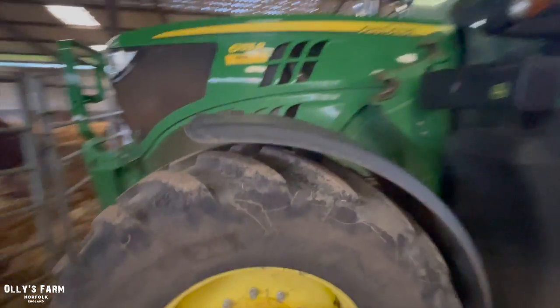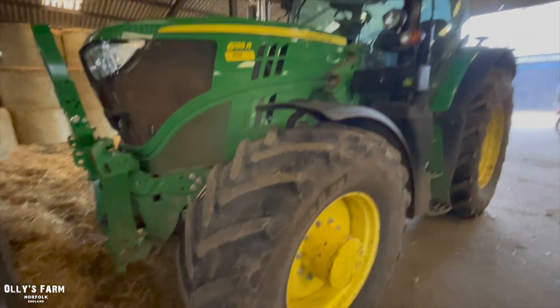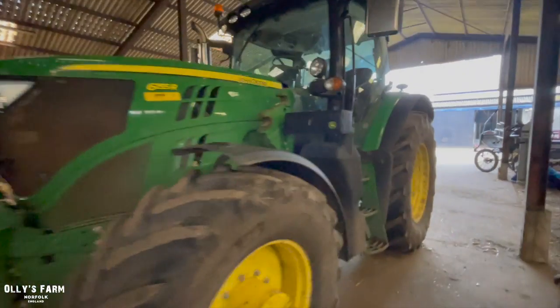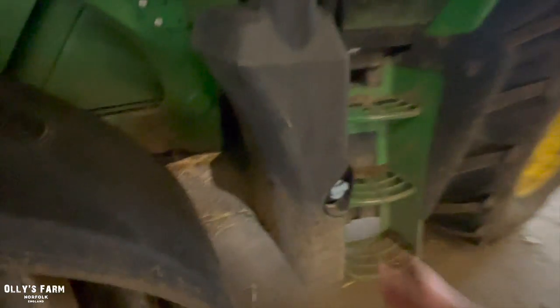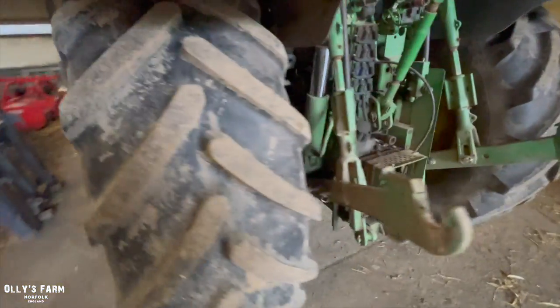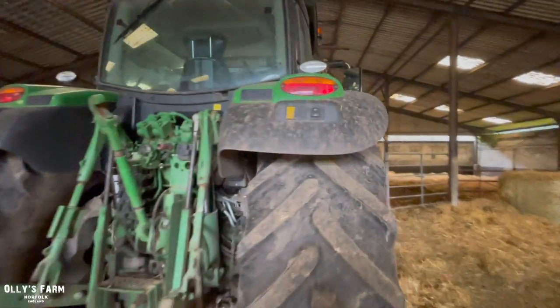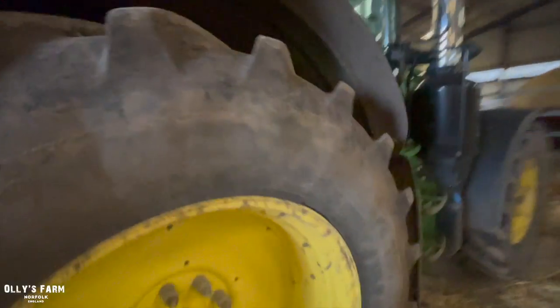Dad wanted to sell the 6930 unfortunately, and I do miss that tractor because it was a lot less complicated than this one. This one's got urea, it's got AdBlue, it's quite expensive to fill up. On the telehandler when it's in the shed it's not too bad - you don't get fumes in your face when you're feeding cattle all day, which is quite nice. But on the tractor I'm not really bothered whether it's got AdBlue or not.